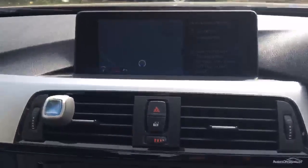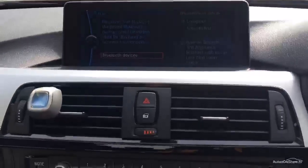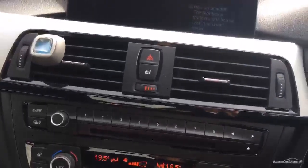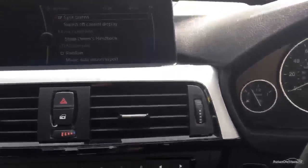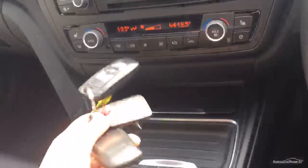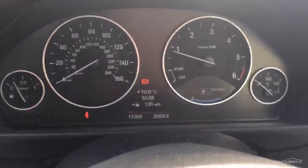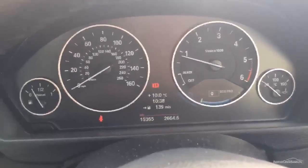Also got navigation, telephone connectivity, and radio. Two keys with the car and keyless start. We've got 15,365 miles on the clock — low mileage which is great. No warning lights on the car that shouldn't be on.